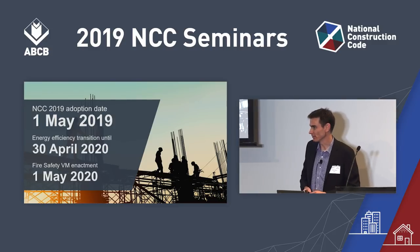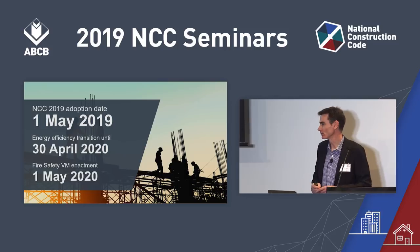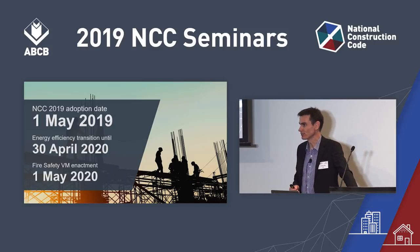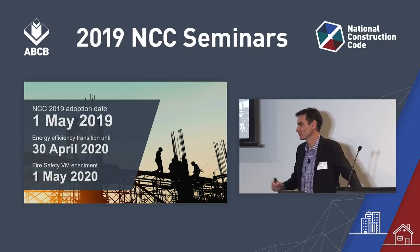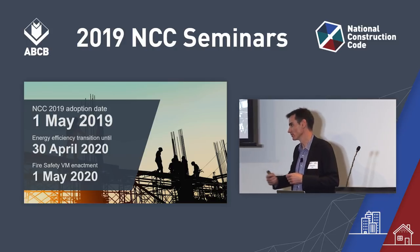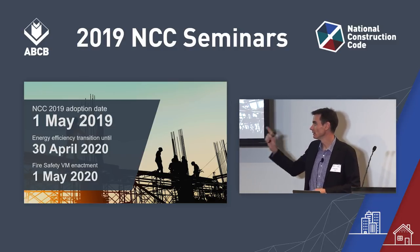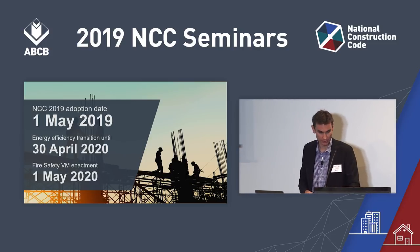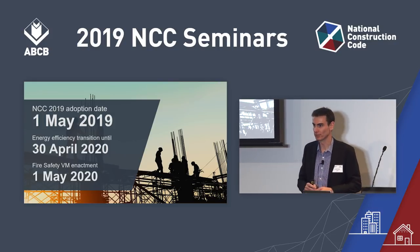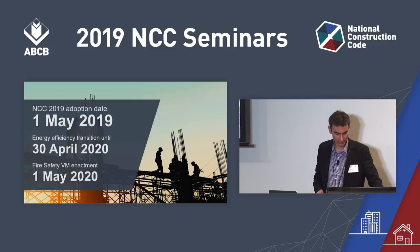These are the adoption dates for NCC 2019. The 1st of May this year is the adoption date — when NCC 2019 becomes the current code. All the energy efficiency provisions receive a transition period: you can use NCC 2016 or NCC 2019 for energy efficiency up until the 30th of April next year. Also, the fire safety verification method is not enacted until the 1st of May next year.